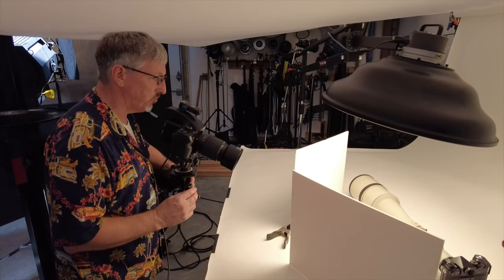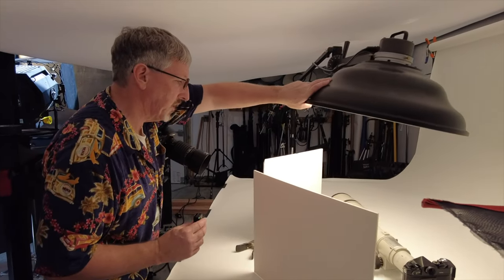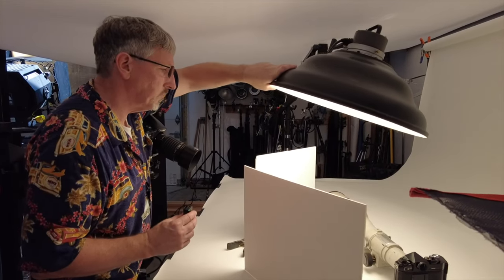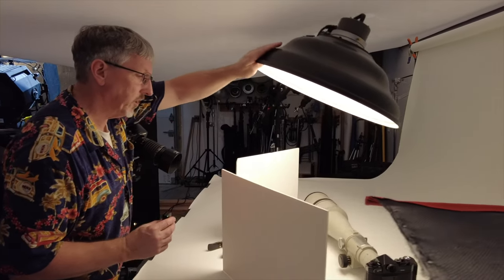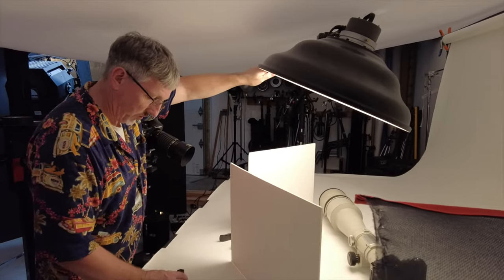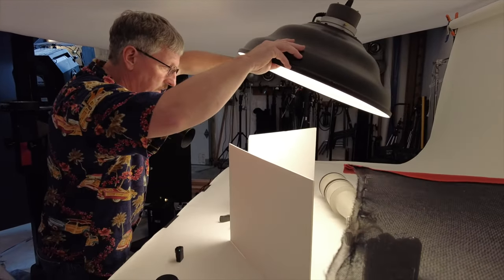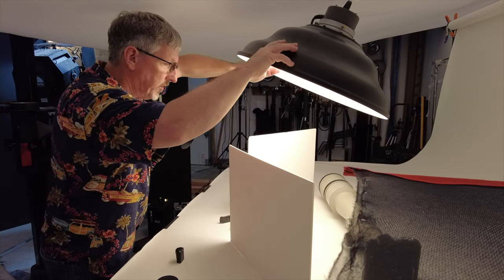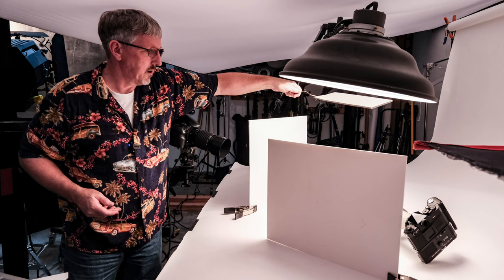We went back in the studio and John is working on a project of photographing old film gear — it's like an art project. He's photographing these old film cameras and lenses as art, and I think it's a really interesting thing. We're going to look at some photographs he's taken and do a small interview with him as part of the process.